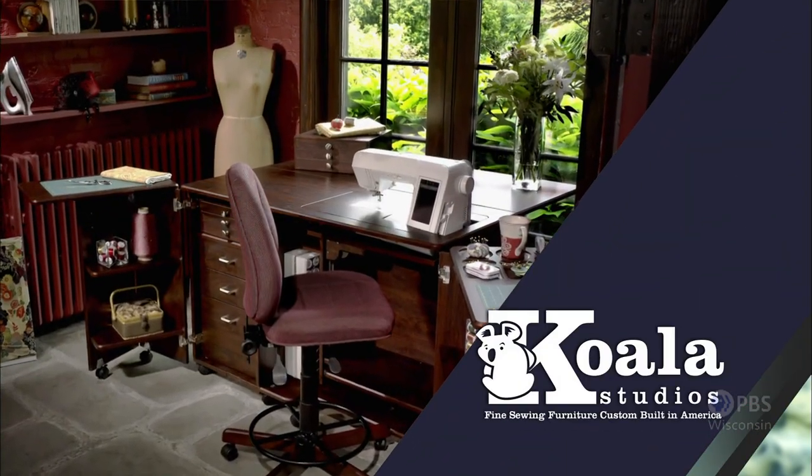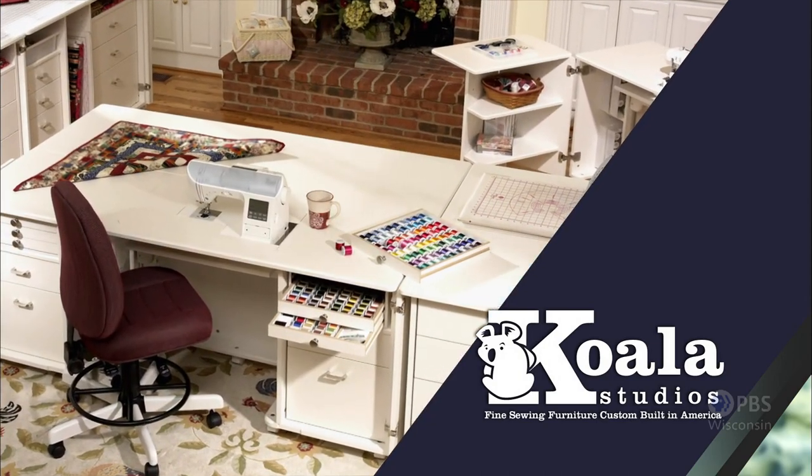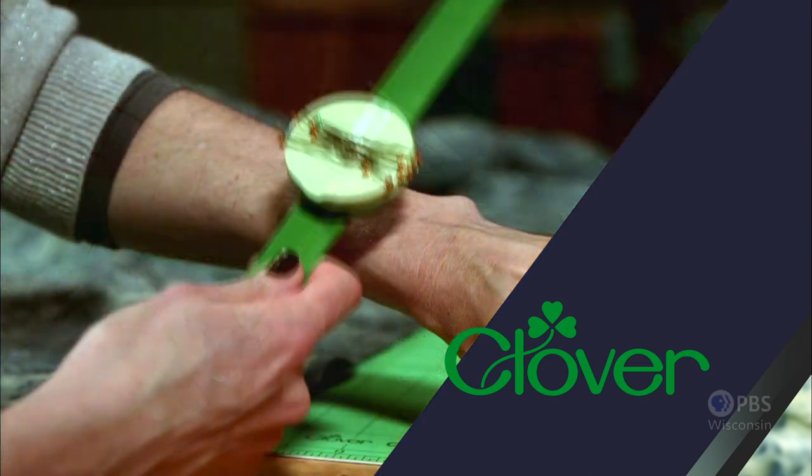Koala Studios, fine sewing furniture custom built in America. Clover, making a difference in sewing, quilting, crafting, and needle arts for over 30 years.